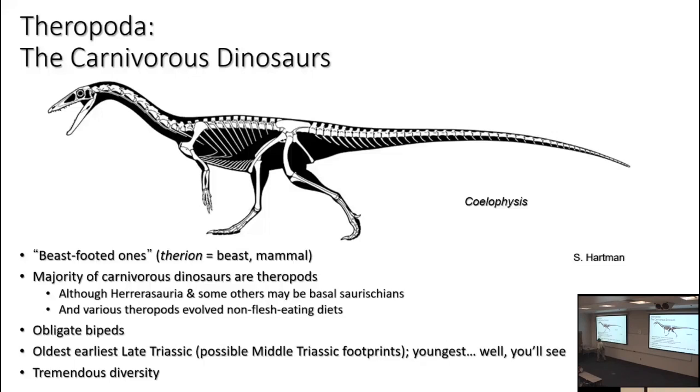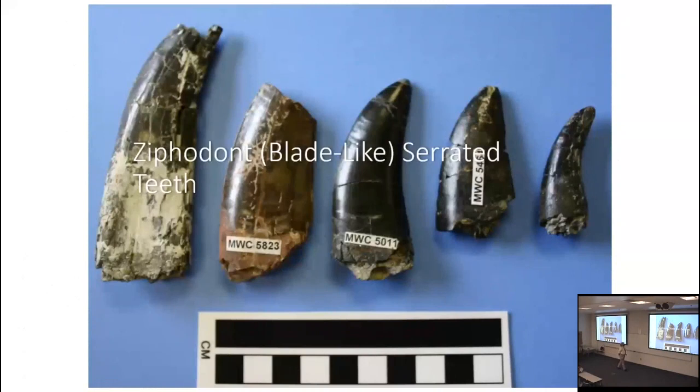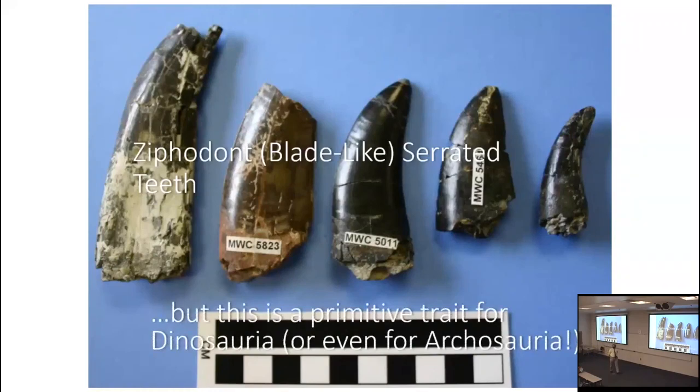The oldest theropods include some of the oldest dinosaurs from the earliest part of the Late Triassic. There are some Middle Triassic footprints arguably from theropods, but only arguably. It's a group with tremendous diversity — even if I wasn't a theropod worker, we could easily justify more lectures on theropods. One trait most theropods have is blade-like serrated teeth — the technical term is ziphodont, meaning sword tooth or blade tooth. However, this is not a shared derived trait; it's primitive for Dinosauria, even for Archosauria.